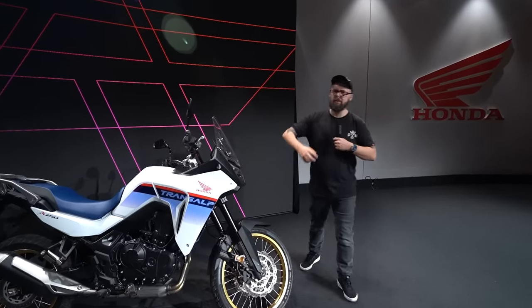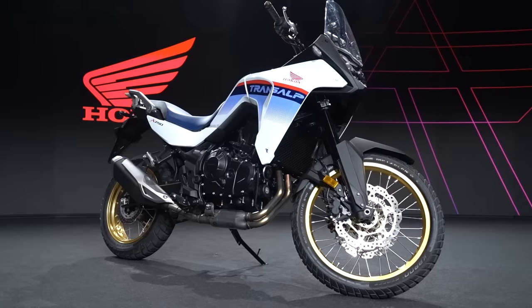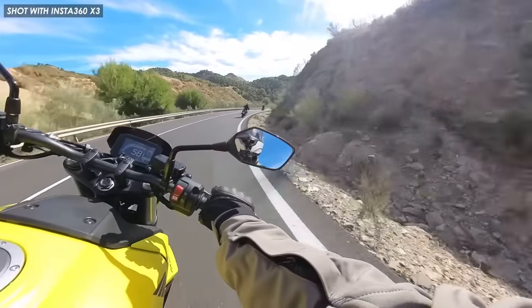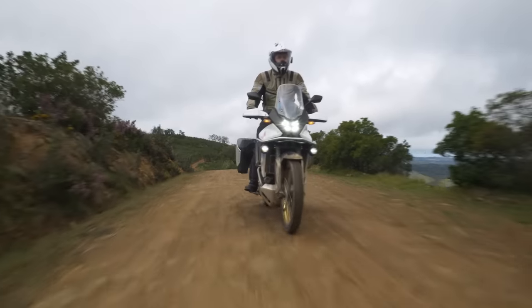It shares a platform with the new Hornet CB750 - the engine, a lot of the chassis, and the electronics. That's the bike I actually rode on the press launch at the end of last year and I was massively impressed, especially considering the price point of £6,999 at launch. It looks like Honda might have done it again because the launch price for the Transalp is £9,499, significantly less than the competition, and on paper it should be a bit of a bargain.